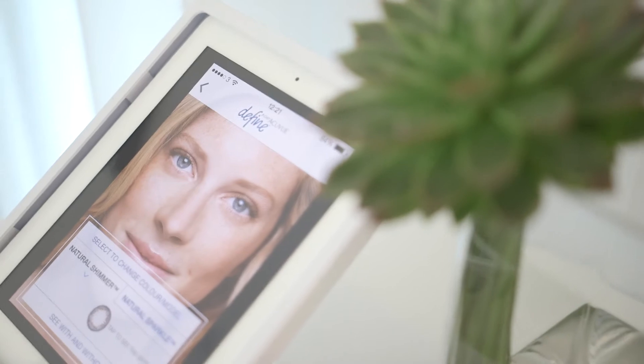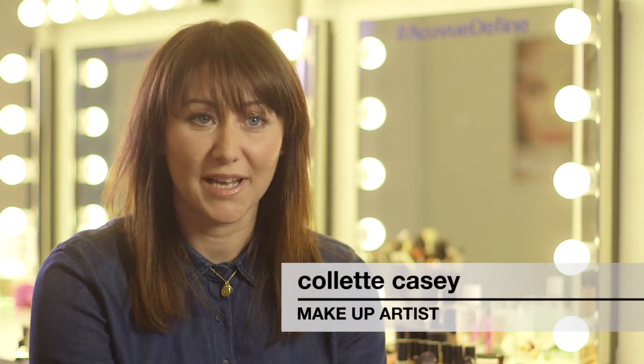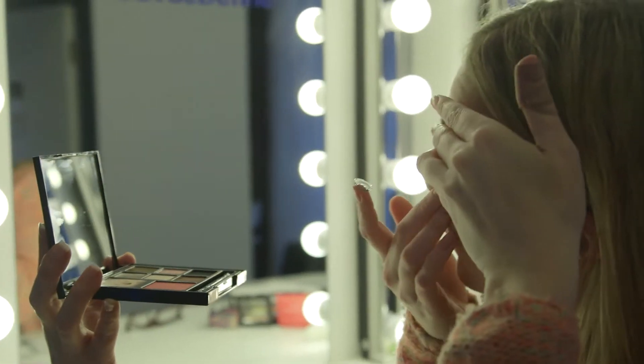We wanted to create more of a spa feel today and make the contact lenses feel part of the beauty routine. We've got hand massages, and I'm going to be here to do some makeup tips, and they're going to be able to try the contact lenses and see how they look in their own eyes.